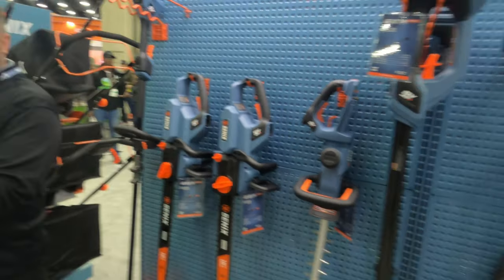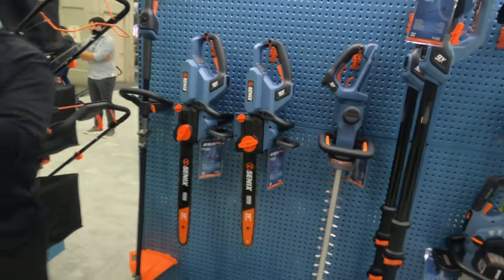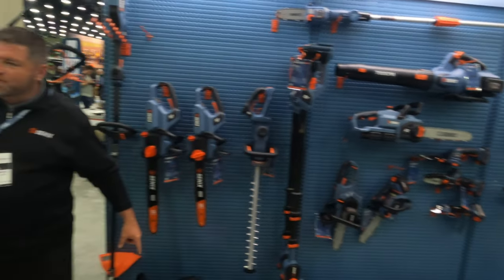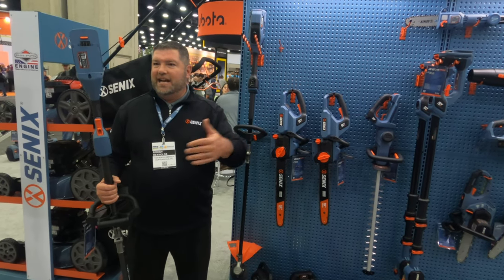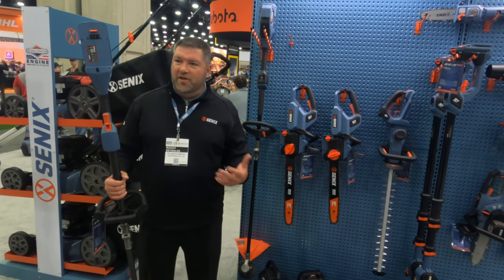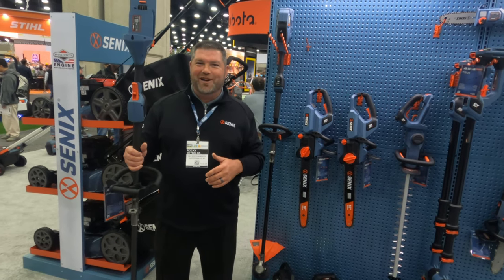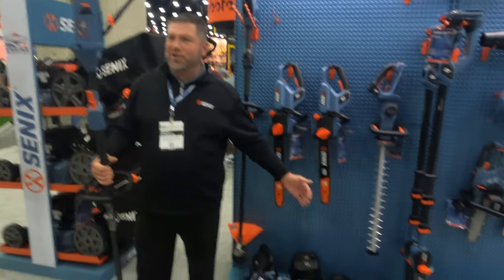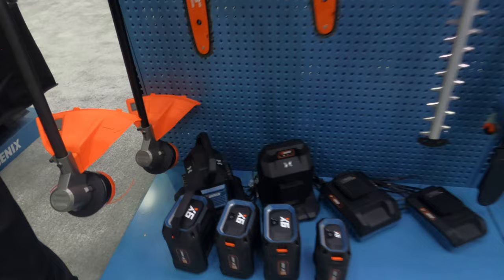The batteries will also work on the ZTRs when those come out. They all use the same battery platform. We've got different size batteries that go up in amp hours — three, four, six, eight, twelve. The 12 amp hour is really for the mowers; nobody wants to hold a 12 amp hour battery in a handheld tool. The handheld tools are made more for the three to four amp hour batteries, but they're all interchangeable.